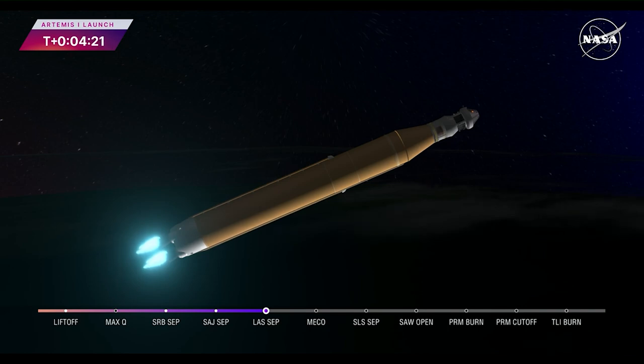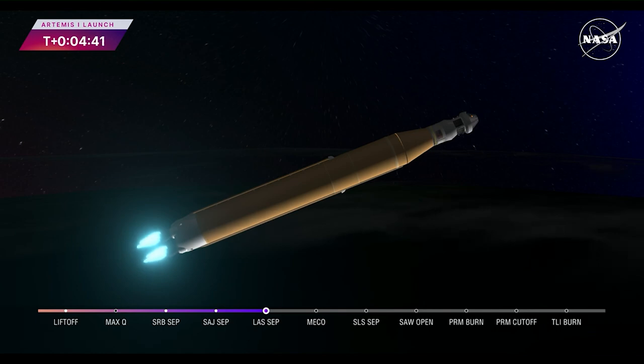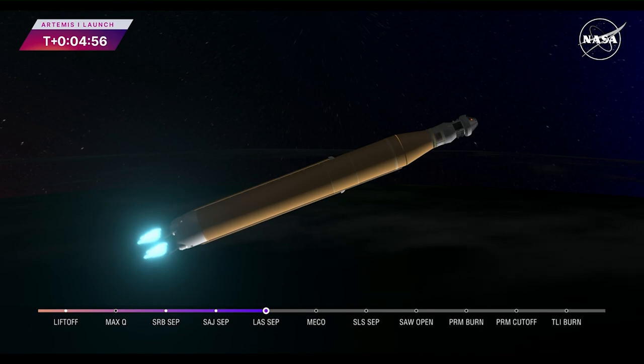We're four minutes and 16 seconds into the flight of Artemis 1. So far we've had a clean ascent. We saw those solid rocket boosters jettison about 2 minutes and 11 seconds after liftoff, shortly after the service module fairing panels separated, as well as the launch abort system — which was inert for this flight except to perform this separation. Those four core stage engines will continue to fire, now traveling over 6,800 miles per hour, 229 miles downrange.